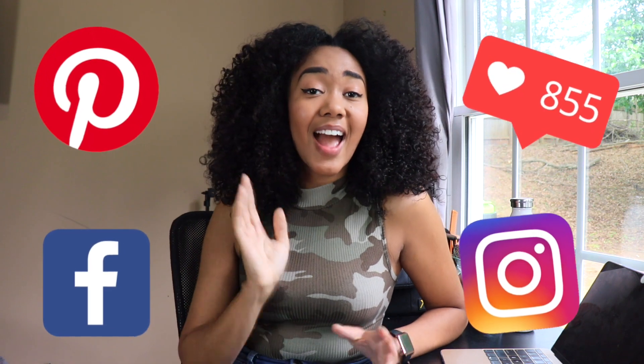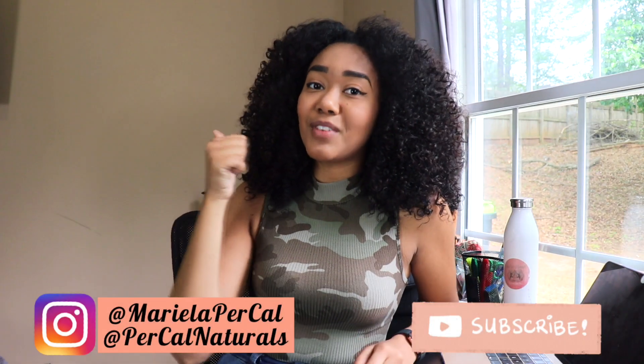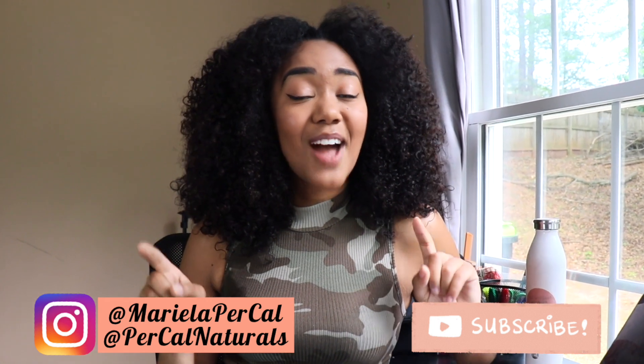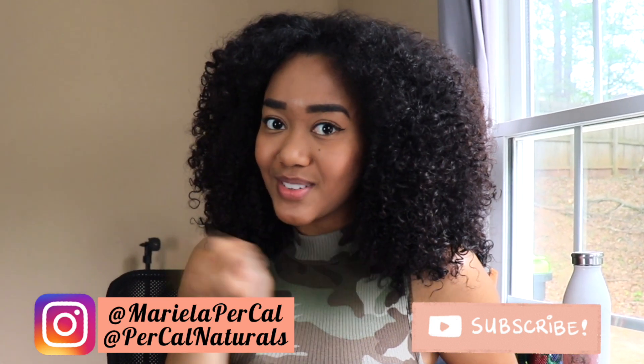Those are the four ways I have marketed my small business to generate sales. I hope you found this helpful. As mentioned, I'll be dropping videos going into detail on each method, especially Facebook and Pinterest ads — showing how I set them up, my budget, and how much I spent or maybe wasted testing them. Make sure to hit the subscribe button, give this video a thumbs up, and comment any questions you have or what other videos you'd like to see. Also make sure to follow on Instagram. I'll see you on the next one!